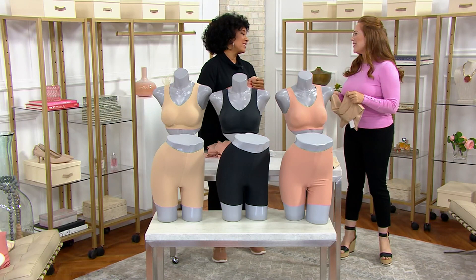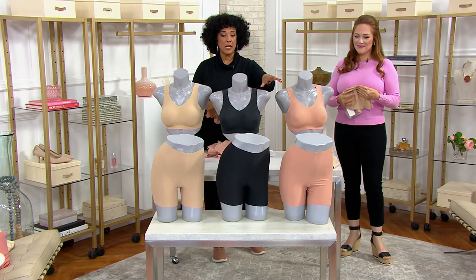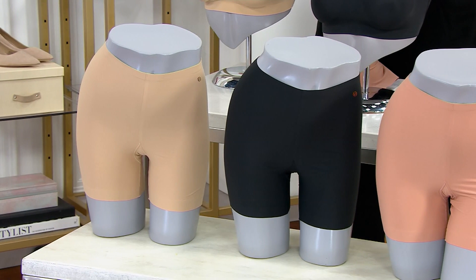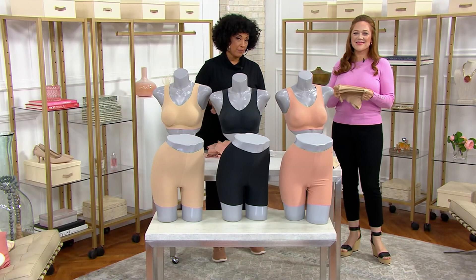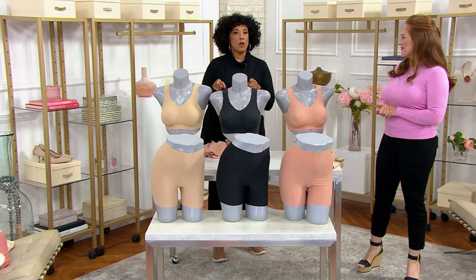We're going to remind everybody: there are two sizes in the longline girl shorts. If you're zero to 14, that's what you're ordering. If you are 16 to 24, that's what you're ordering. Shipping and handling is free today, so today is a good day to stock up on bras and girl shorts. It's a wonderful opportunity to try the Evelyn and Bobbie brand. Item number, if you are getting the girl shorts: A587088. I also want to remind you about our today's special value.